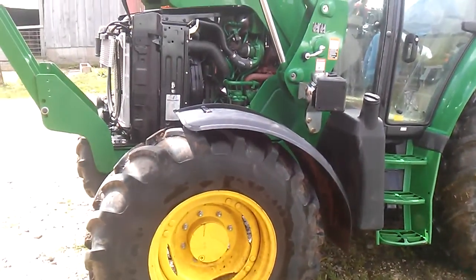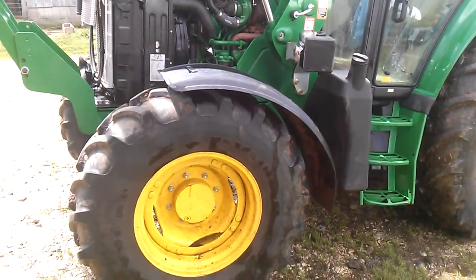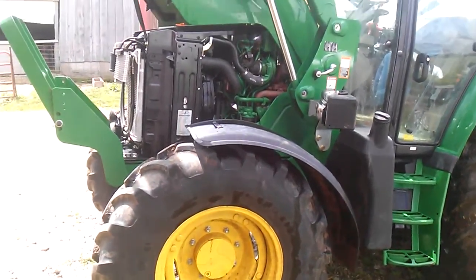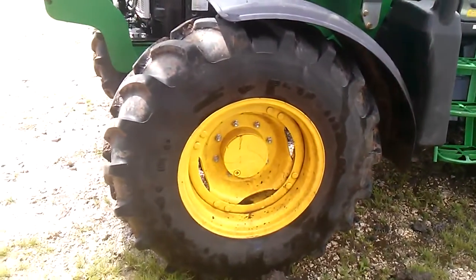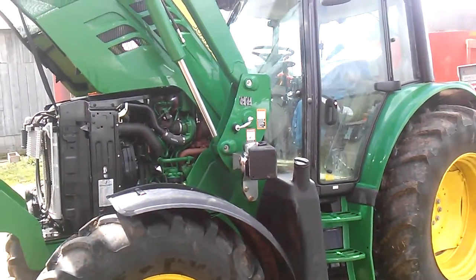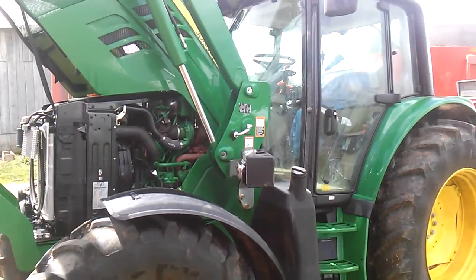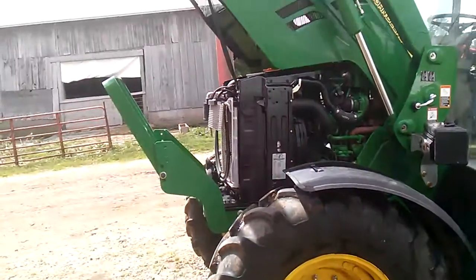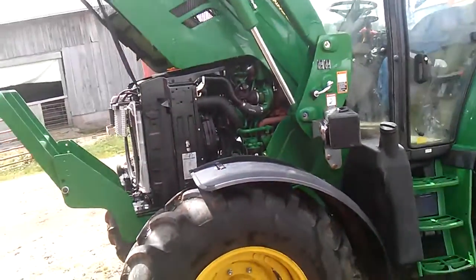I'm not exactly sure what's on the front — 380/85 R24s. There'll be more videos to come as soon as I get it cleaned up a little better, because everybody's gonna complain about how dirty it is.